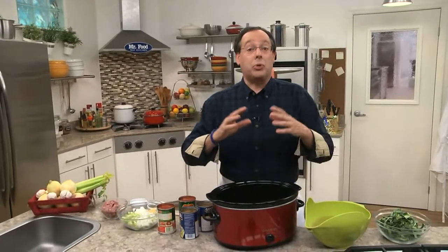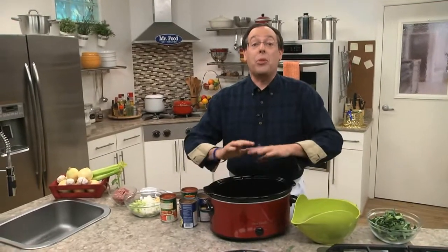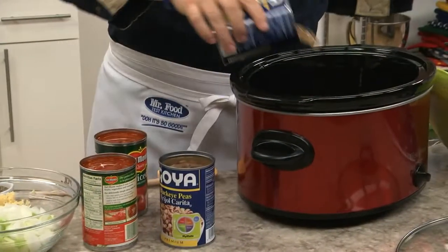It's a cross between a soup and a stew that's packed with all sorts of goodness, plus a few ingredients that could bring you prosperity throughout the year. We start by putting a good amount of